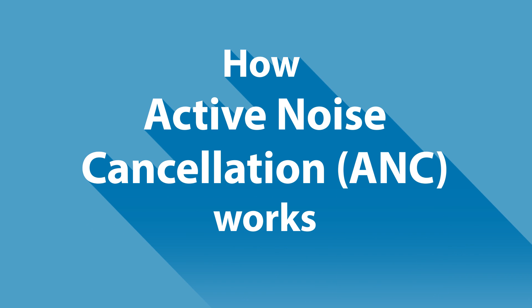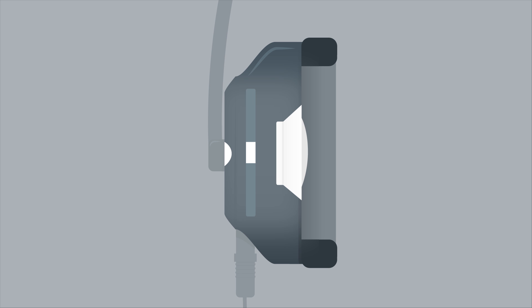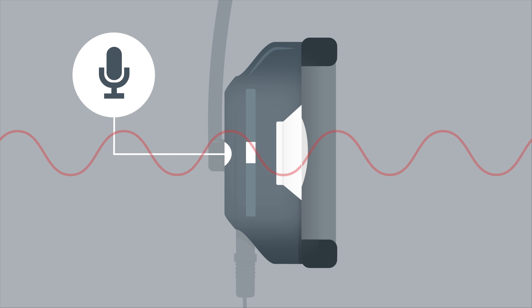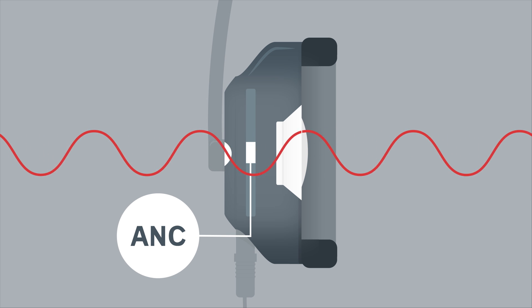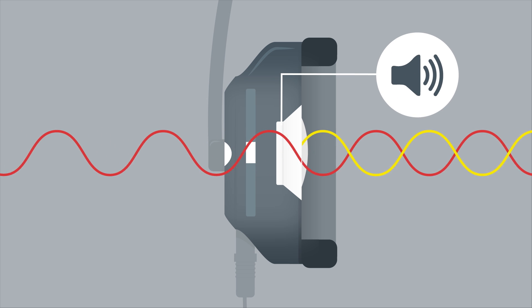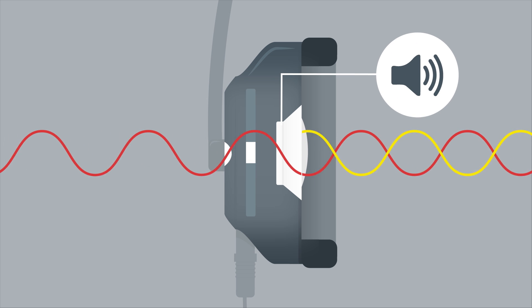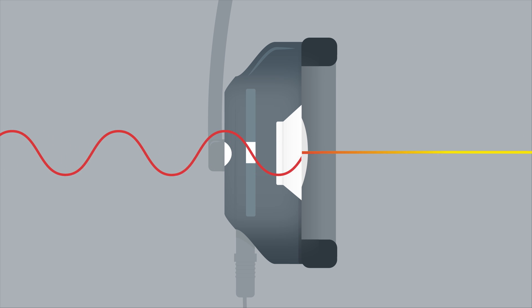But what is ANC and how does it work? ANC removes unwanted sound while preserving the original audio signal. It's usually built directly into the headphones. A microphone picks up the ambient noise and transmits it to the ANC processor. There, an identical 180 degree inverted waveform is generated and sent back to the headphone speaker. The result is that the ambient noise wave and the newly created waveform cancel each other out.